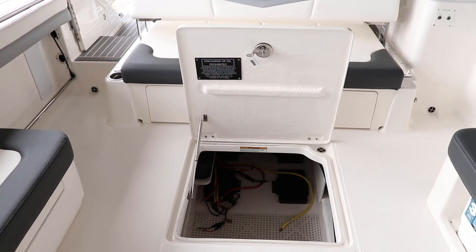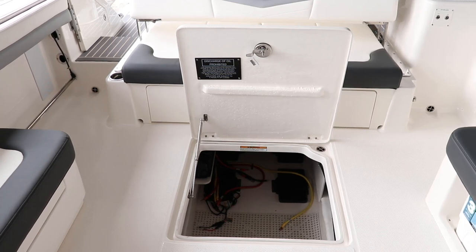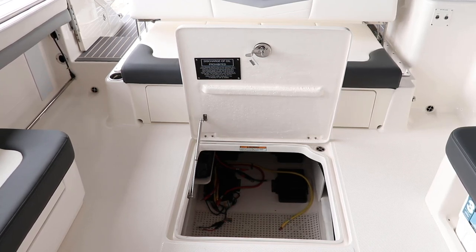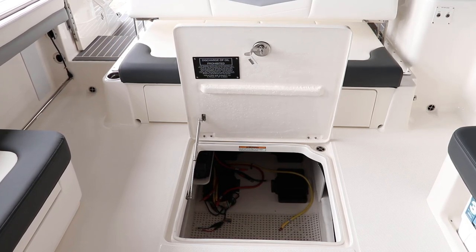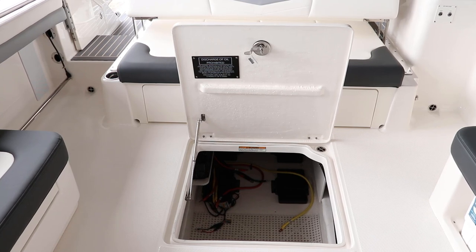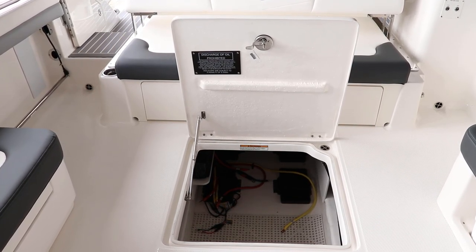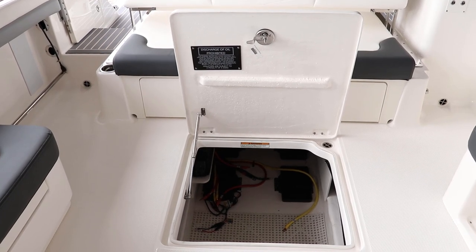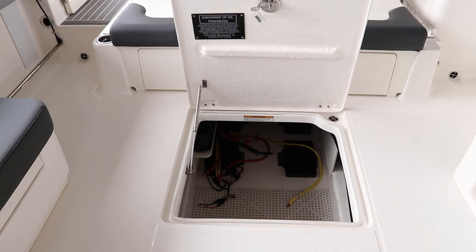In the bilge compartment, it's a big and easy-access area for the batteries. It's also got a battery charger — this one comes with a four-bank battery charger. It's got a storage compartment for the diving ladder, and really easy access to the fuel filter water separators.